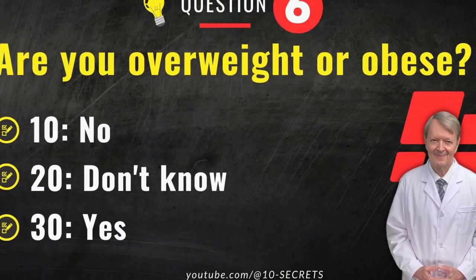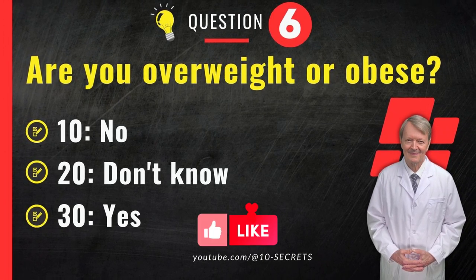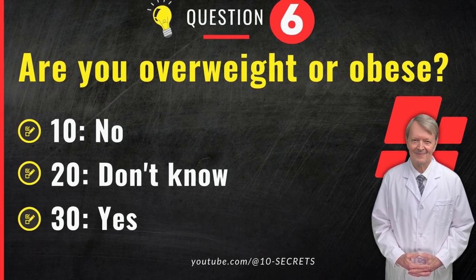Question 6. Are you overweight or obese? 10. No. 20. Don't know. 30. Yes. Choose an option and write down your score.